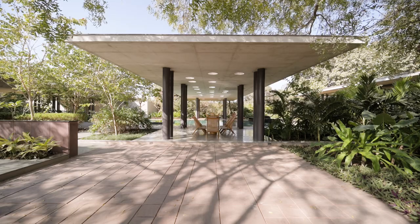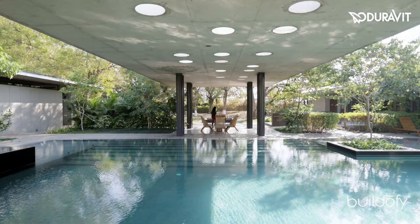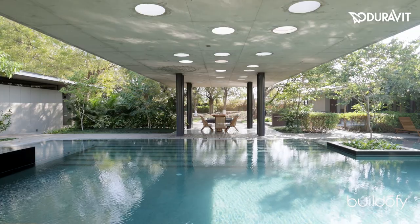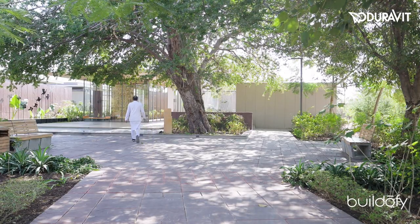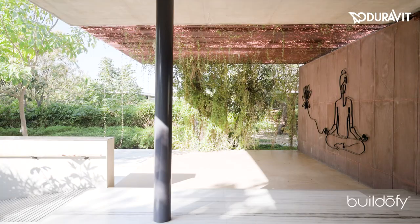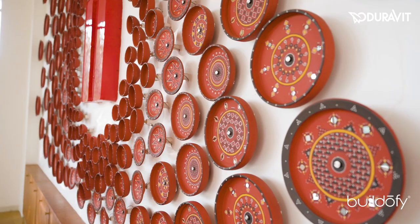We try to bring that essence of time to the value of time — or when you are in a place making, how you can capture that stillness of time. That's the kind of place what we are trying to create in Raghaswara.